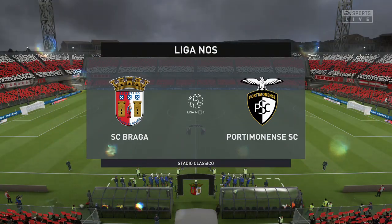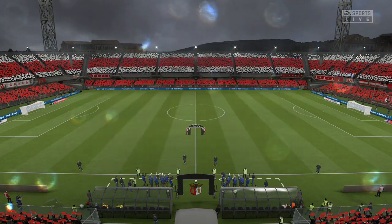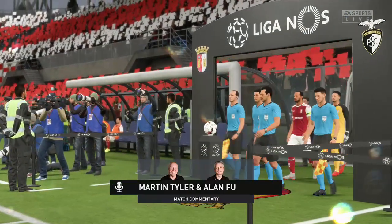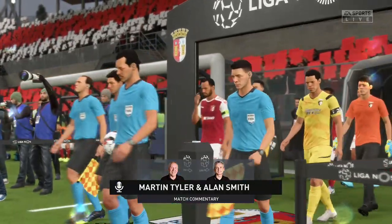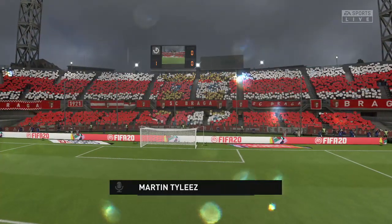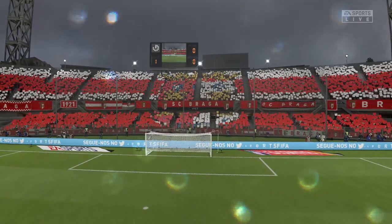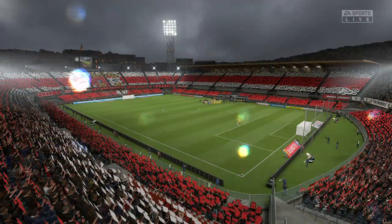Perfect pitch on a perfect day in this stadium. Martin Tyler here to describe the action along with Alan Smith. Portuguese league action coming right up — it's Braga against Portimonense. We've got a couple of teams here whose strengths are attacking, no doubt about it, so I'm sure they'll be going at each other very quickly.